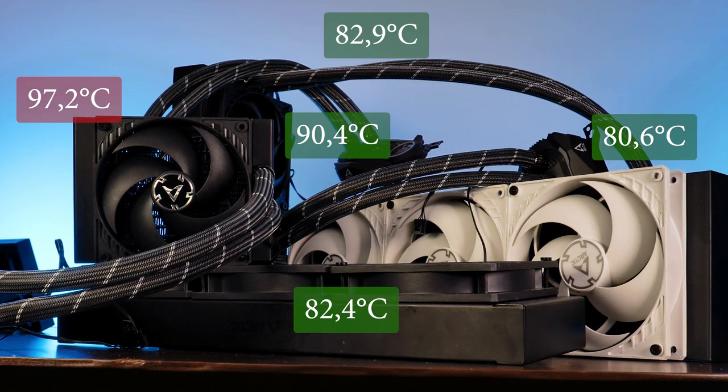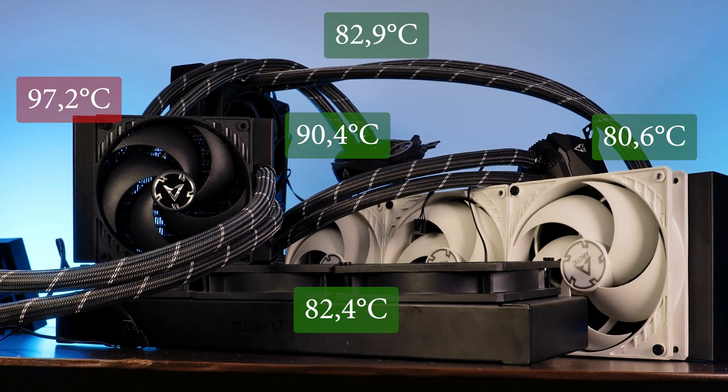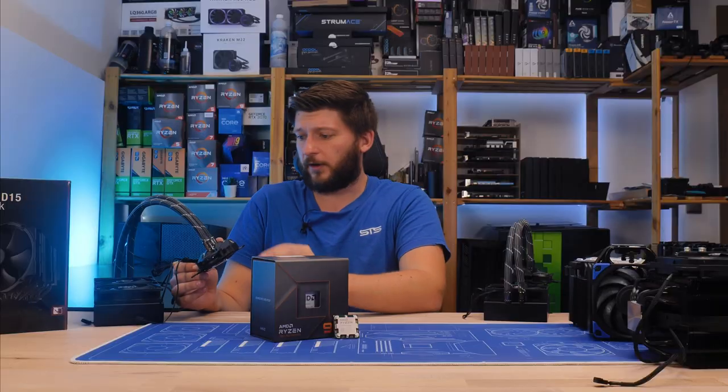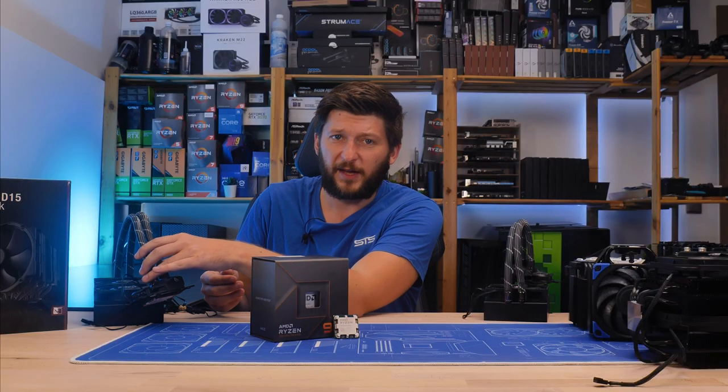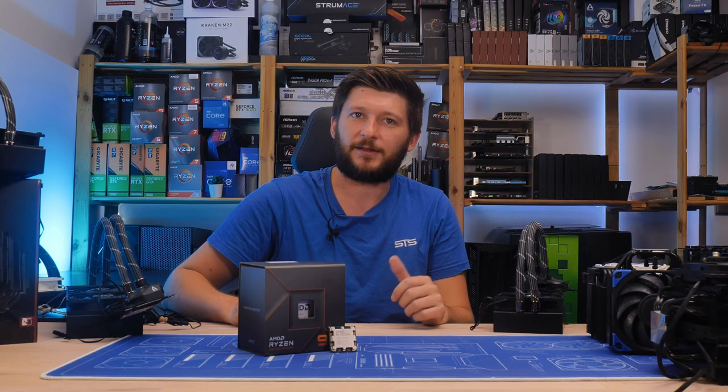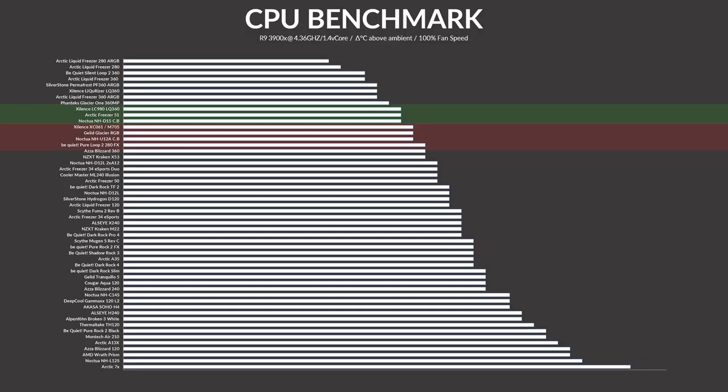The 120mm AIO was definitely a no — but who in their right mind would use that to cool down a monster like this? The 240mm, however, was able to pull it off. And so were the 280, 360, and 420. There's clearly a trend here. Looking at this list, we are actually in a similar situation to my 12900K: if you want to keep the 7900X cooled using air, you have exactly one single choice.